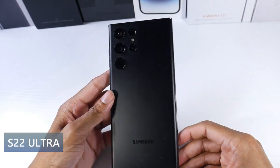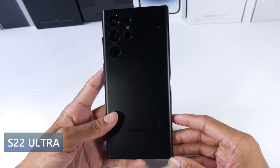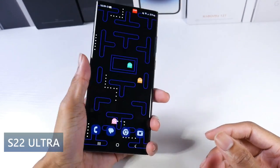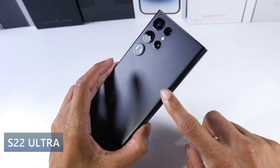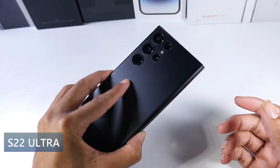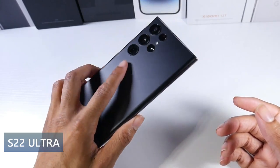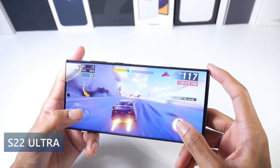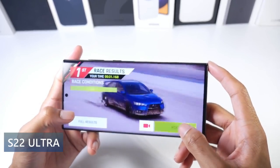This phone is running the Snapdragon 8 Gen 1 on top of One UI 5.1 and it's a fantastic chip. It does get a little bit hotter than I'd like if you're doing intense gaming, but for the average casual user the phone is perfectly fine. I've never had this phone crash or seen FPS drops while gaming — it just gets a little uncomfortable to the touch during more intense tasks.